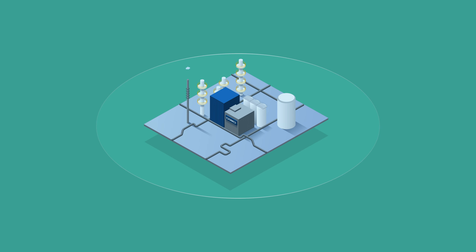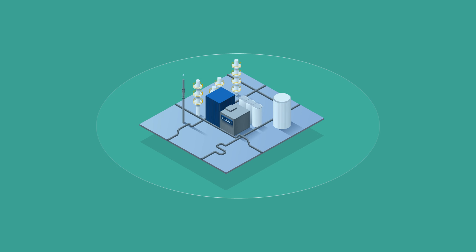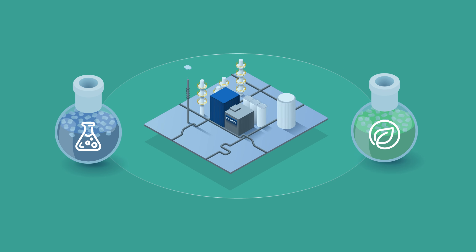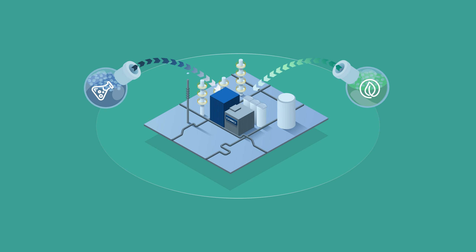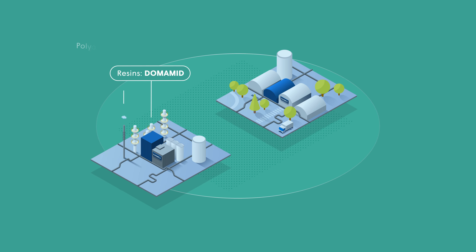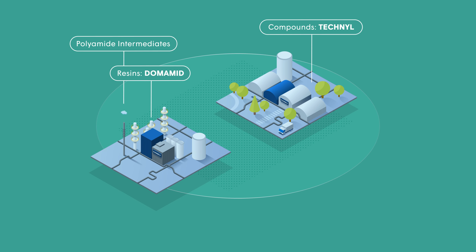The same method has been implemented at our polyamide-based production facilities, in which we combine sustainable feedstocks — either circular or bio-circular — with fossil-based raw materials at the very beginning of the value chain. Thanks to the certification of several sites globally, Domo is able to offer a variety of sustainable products, from polyamide intermediates to resins and compounds.